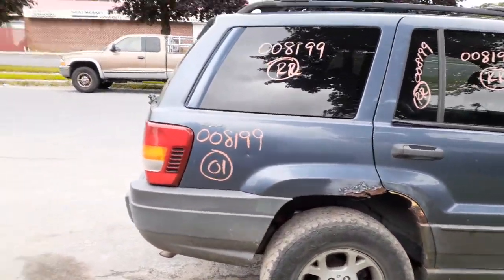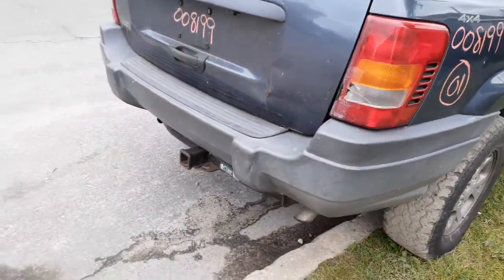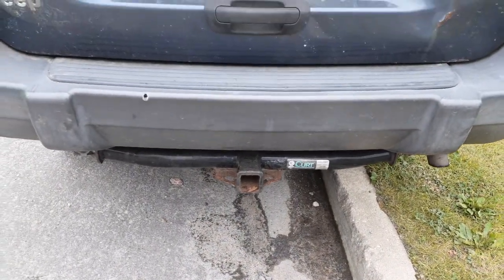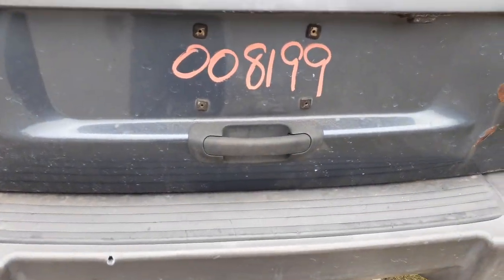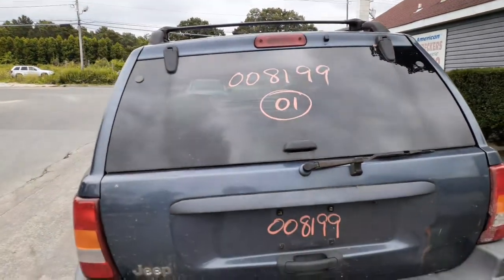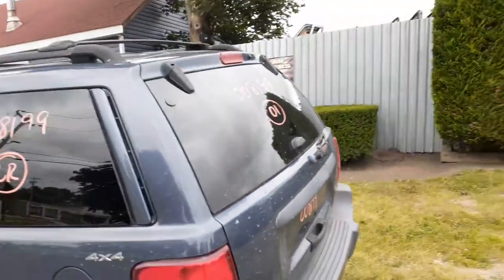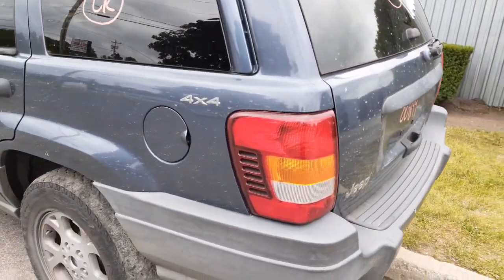Here's your right side quarter glass — good shape. Got a right side tail light. Rear bumper is no good, you've got a reinforcement, got an aftermarket Curt hitch, no receiver. Rear handle for the gate, it's got a rear wiper, the third brake light up on the top there.